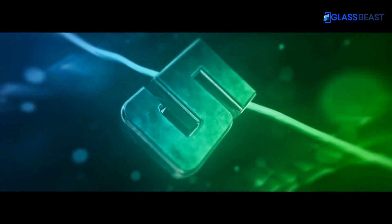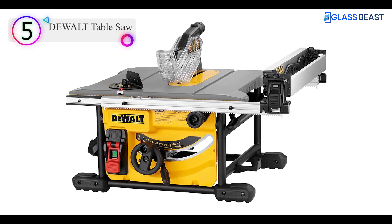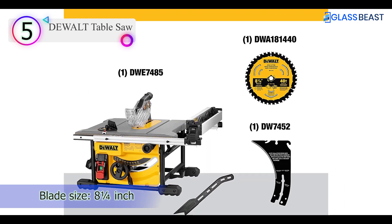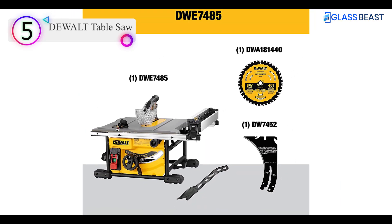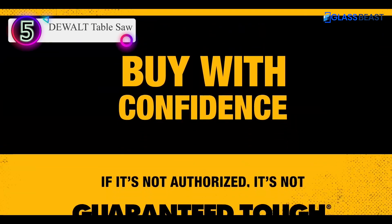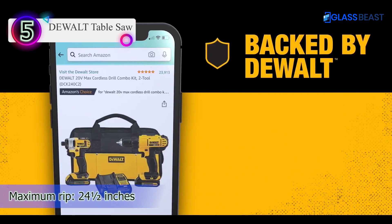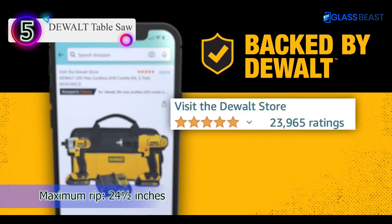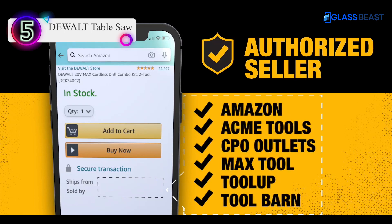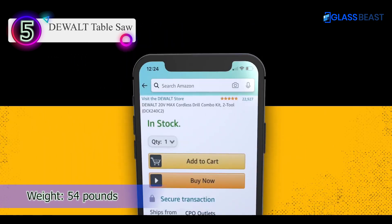Number 5 on our list is the Dewalt Table Saw. This Dewalt model has the quality and durability the brand is known for in a compact, lightweight package. It offers sufficient capacity to serve as a useful job site tool as well as a saw for the DIY enthusiast. At 90 degrees, the saw achieves a depth of cut of two and a half inches, so it's more than capable of handling 2x4 lumber. At 45 degrees, it can manage 1 and 3 quarters inches.